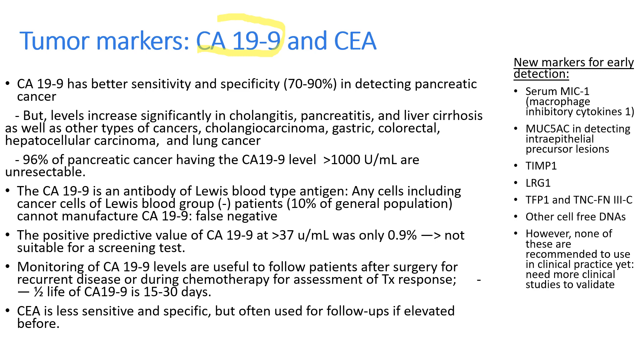CA 19-9 is the tumor marker for pancreatic cancer and is quite good in sensitivity and specificity. However, CA 19-9 levels increase significantly in other conditions such as cholangitis, pancreatitis, liver cirrhosis, and other cancers like cholangiocarcinoma, gastric, colorectal, lung, and hepatocellular carcinoma. About 96% of pancreatic cancers with CA 19-9 over 1000 are non-resectable. Patients with negative Lewis blood type will have false negative results, because CA 19-9 is an antibody of the Lewis blood type — cancer cells of Lewis blood type negative patients, which occurs in 10% of the general population, cannot manufacture CA 19-9.